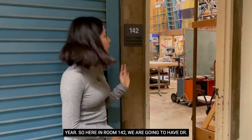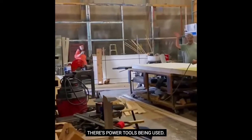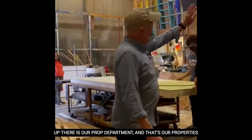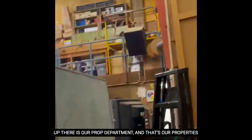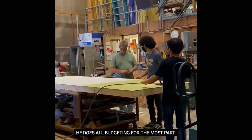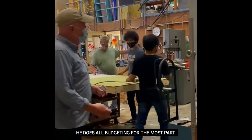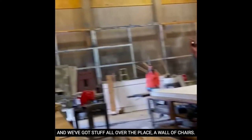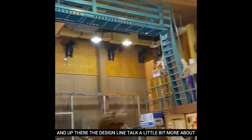Here in room 142 we are going to have Dr. Smith talk about the scene shop. There's power tools being used so we want to be as safe as possible. Up there is our Prop Department and that's our Properties Master. Here's our Technical Director. He builds all the sets, does all the budgeting for the most part. We've got stuff all over the place — a wall of chairs. And up there is a design.